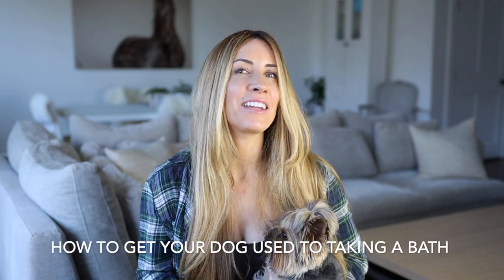Hi guys, I'm Megan Graham and I just wanted to make a quick video to follow up the one I just made, which was on how to give your Yorkie a bath. I had so many questions about the same thing, and when I get a lot of questions asking me the same thing, I always think it's time to make a video. This video is about how to get your dog used to taking a bath.